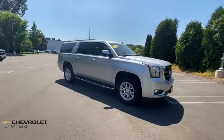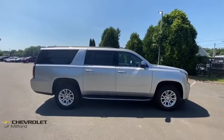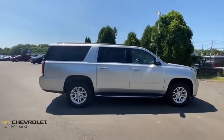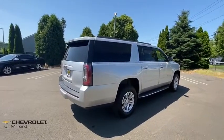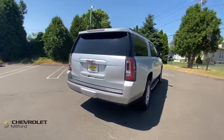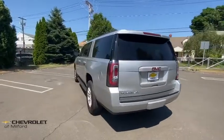We are pleased to show you the 2019 GMC Yukon XL. The GMC Yukon XL is a great choice for families who need a full-size SUV with maximum seating. The looks don't hurt either. This vehicle has less than 20,000 miles. Here are some of this vehicle's great options.